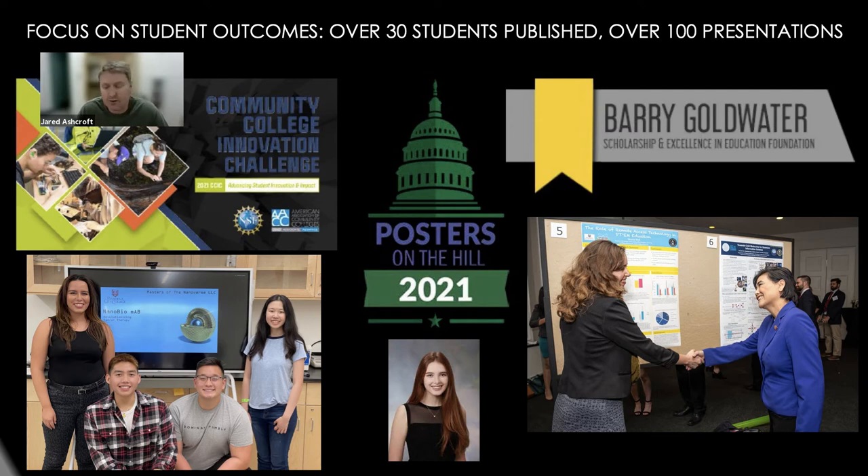Students can apply for Posters on the Hill — two students have applied in the last four years, including Vanessa Wolf, who is pictured meeting Congresswoman Judy Chu, presenting research in Washington DC to senators and members of Congress. Students can also apply for scholarships like the Barry Goldwater Scholarship, which one of our students won last year. The idea is to get students presenting and getting outcomes early in their education, increasing success and engagement, leading to transfer or entry into the technical education pathway and eventual industry workforce.